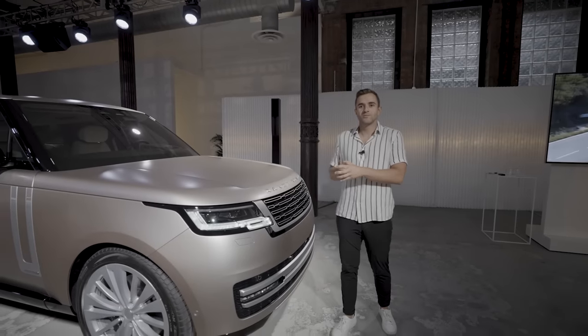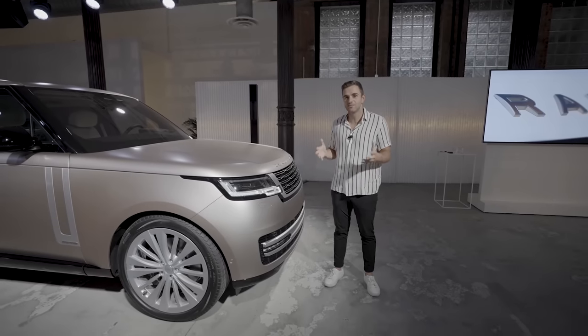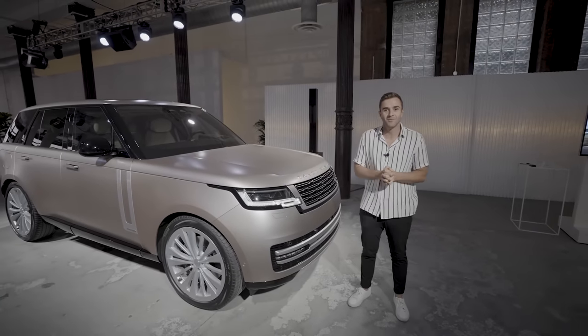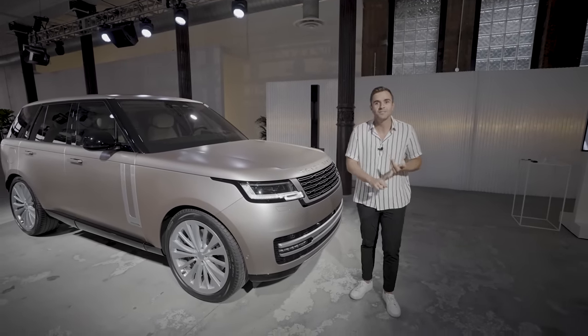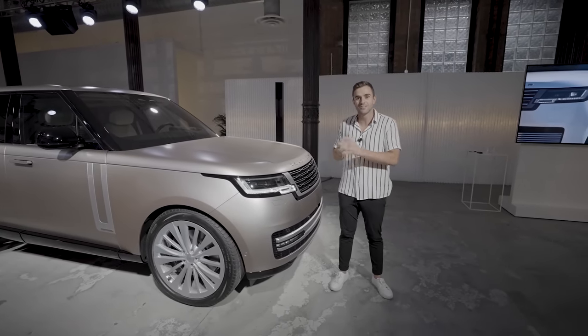The 2022 Range Rover — believe it or not — this is only the fifth generation vehicle for this car in the United States. It doesn't change very often, so when they make changes they really go through it, and despite this car looking pretty similar to the one currently on the road, a lot about it is different. There's new powertrains, new tech options, and even an all-electric version coming in 2024. We'll get through all of that, but for right now let's start with the design walkthrough.